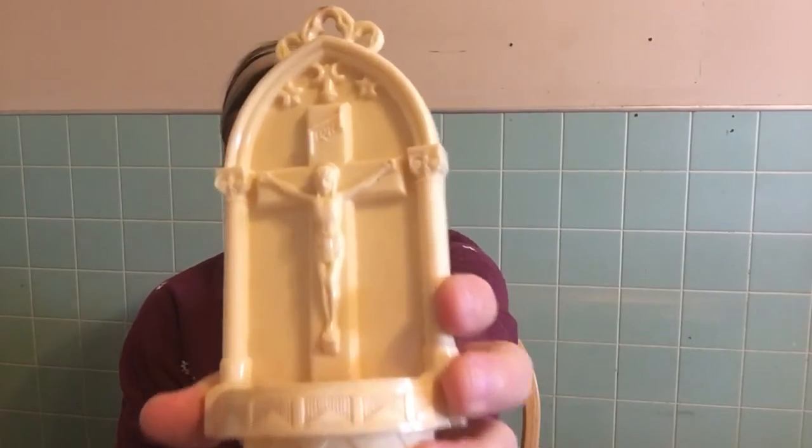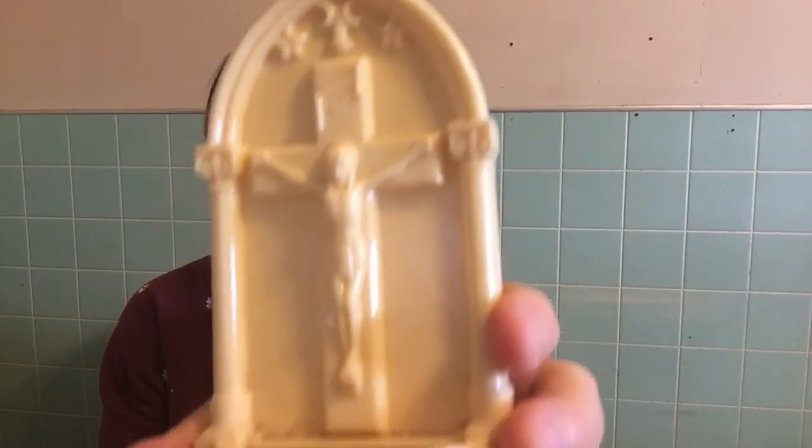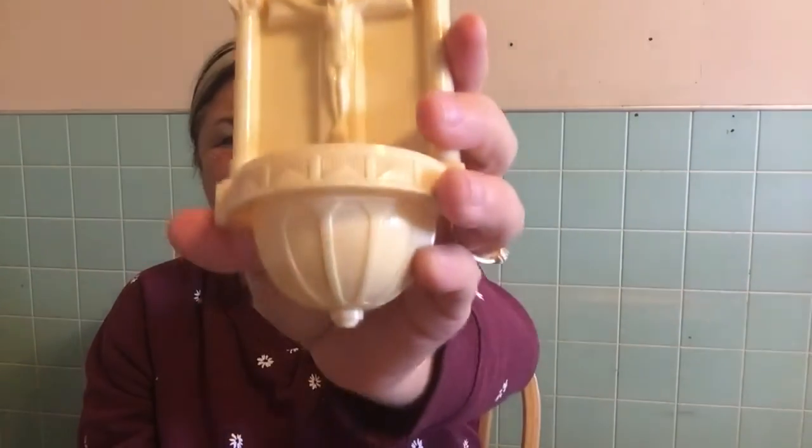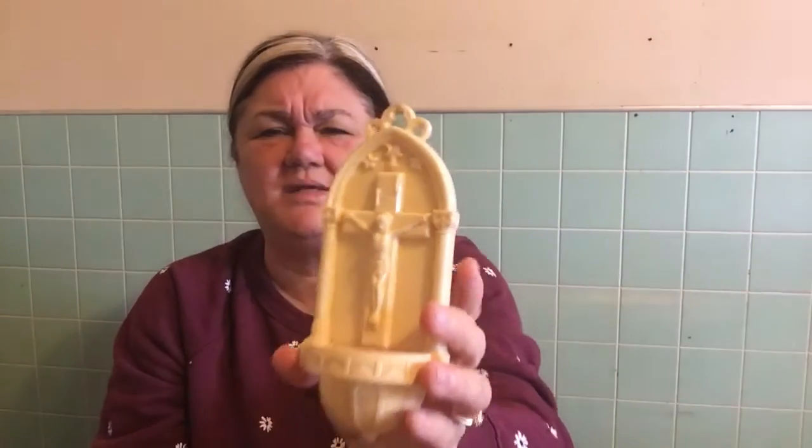I like old vintage religious items, and I found this one and fell in love with it — I thought it was just so beautiful. On the back it says Bristol, York — maybe it's Chicago, not Hong Kong. I just love them though, I think they're so beautiful. This one is going into my collection, but if I find others like it I'm gonna put them on eBay.